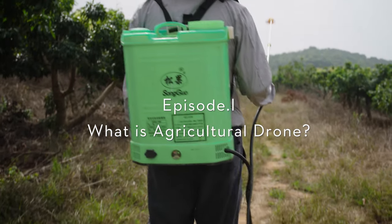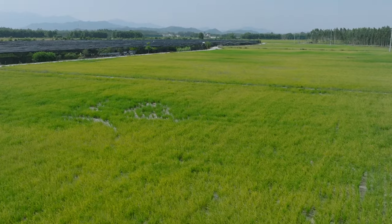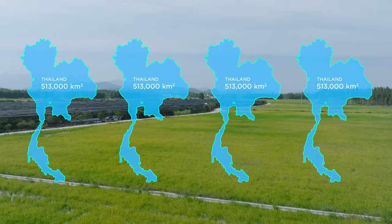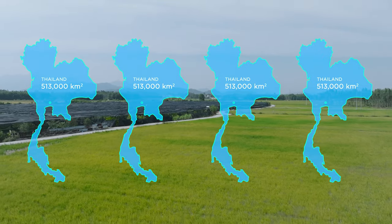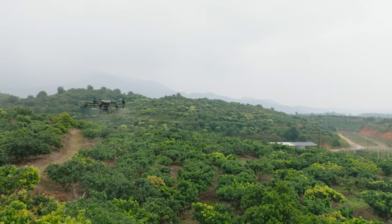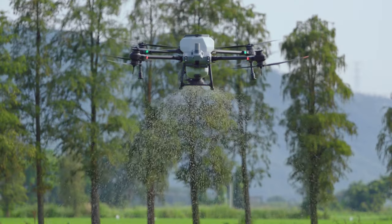Seven years ago, this is how we worked. Today, DJI Agras drones have serviced a cumulative area of more than 200 million hectares around the world — that's nearly four times the size of Thailand. Today's agricultural drones are powerful tools for pesticide and fertilizer application, seeding, precision spraying and spreading, and topographic surveying.